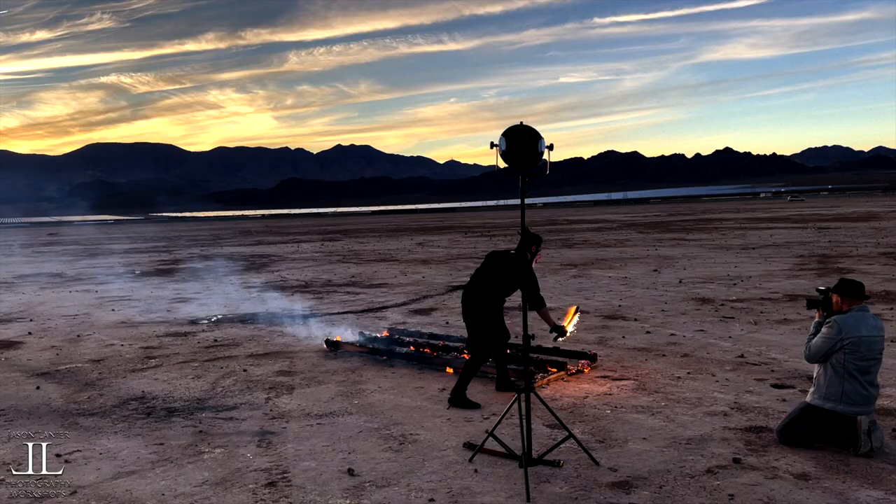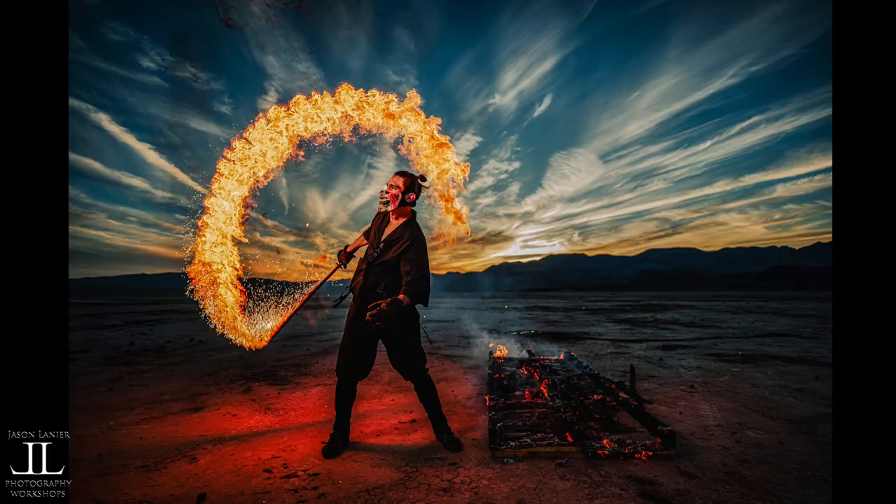The lighting, the posing, and the composition all came together here at the end for one of the most epic photos of my career.